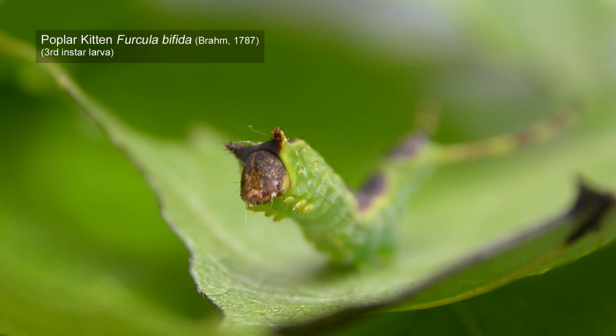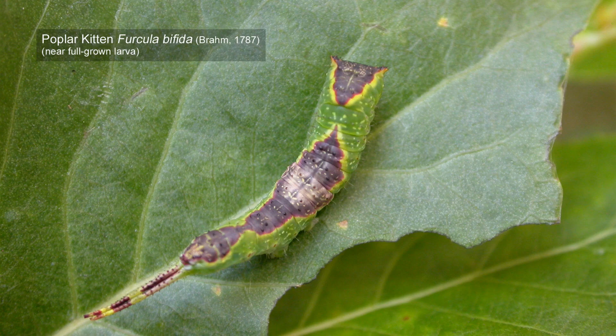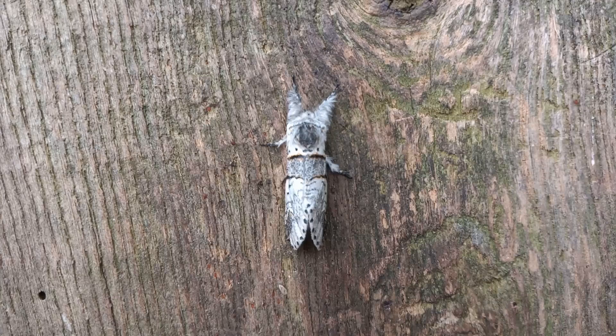In order to confirm the identification — although I was pretty sure anyway, with the larva being found on poplar — the larvae were taken home and reared. Here is the result of that rearing.